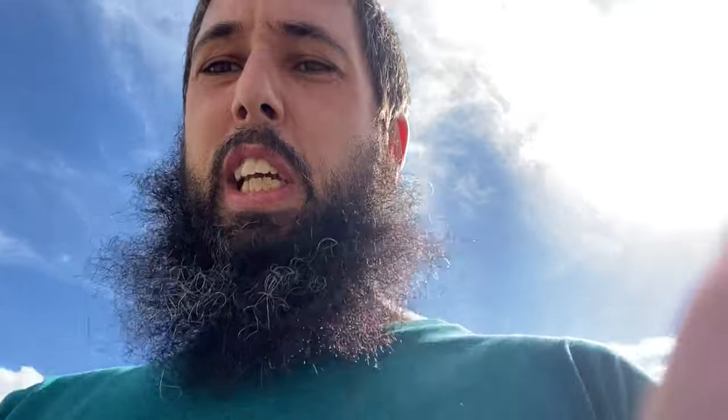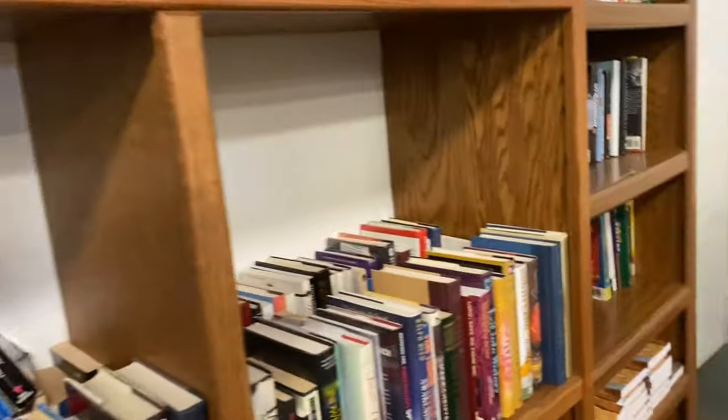Time to go to our first thrift store. No dice at that thrift store either. Thrift stores are not my forte.